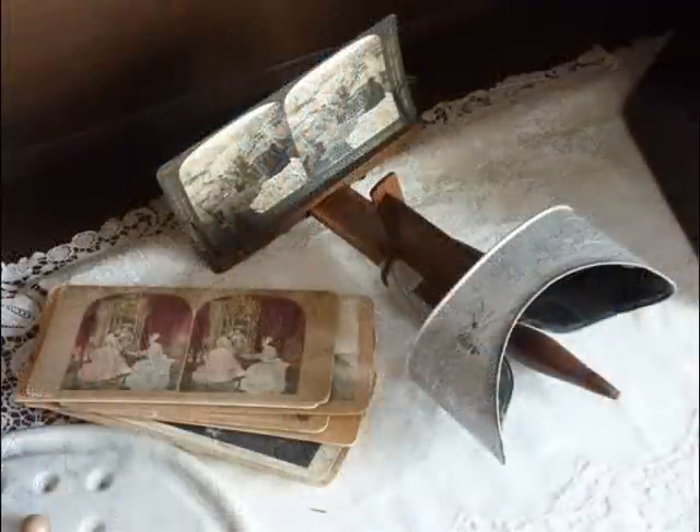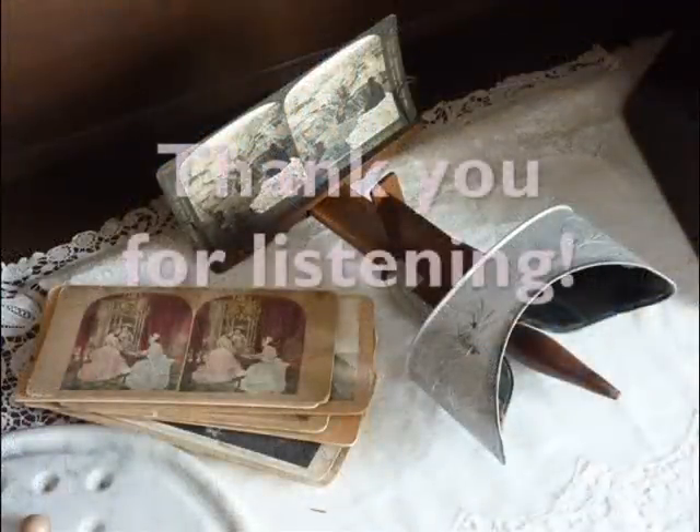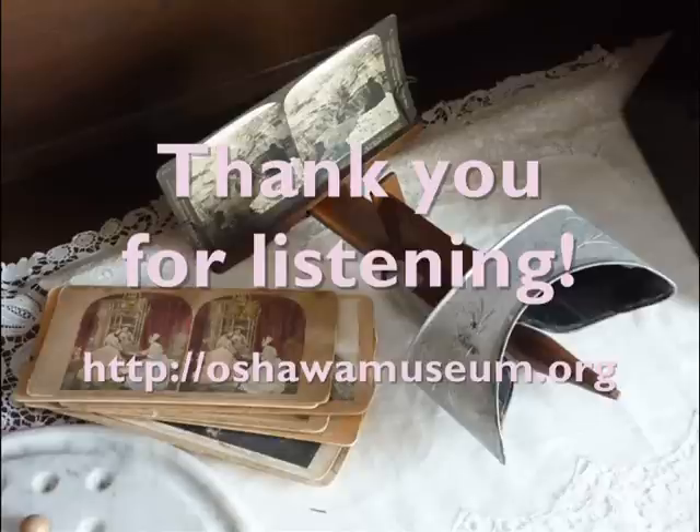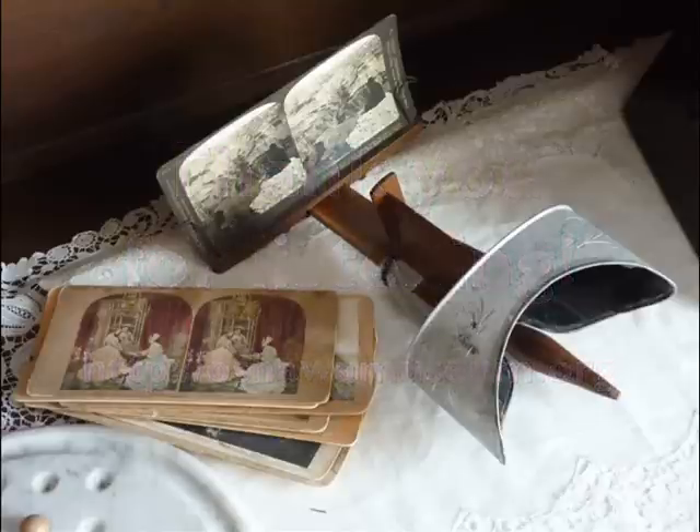If you'd like to see these stereoscopes, come down and visit us at Oshawa's Lakeview Park. We're open for tours Tuesday to Friday from 12pm to 4pm, and on Sundays from 12pm to 4pm. Thank you for listening.